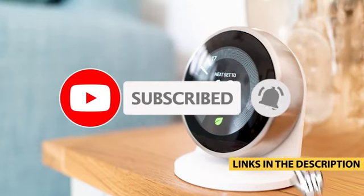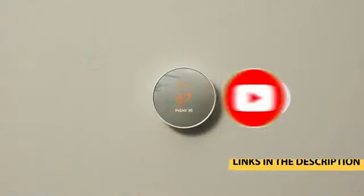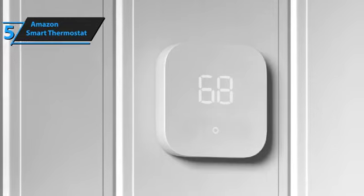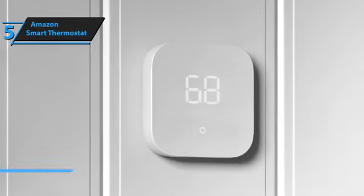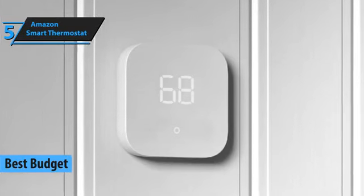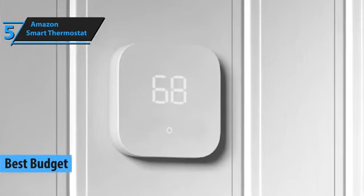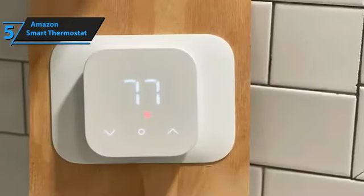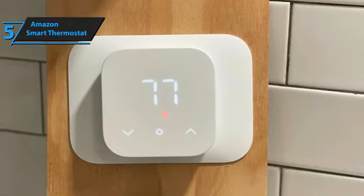We've selected the best options for you, so buckle up and enjoy. For those looking to save money without sacrificing quality, the Amazon Smart Thermostat emerges as the top budget-friendly option in 2024. This thermostat results from a collaboration between Amazon and Resideo, the latter having a long history of crafting both traditional and smart thermostats under the Honeywell Home brand.